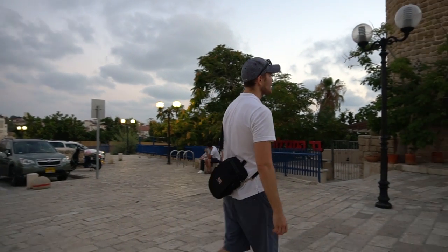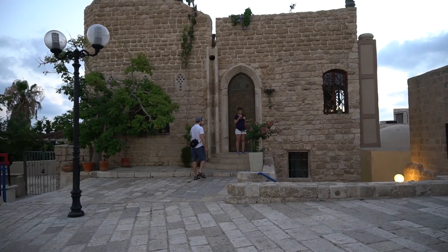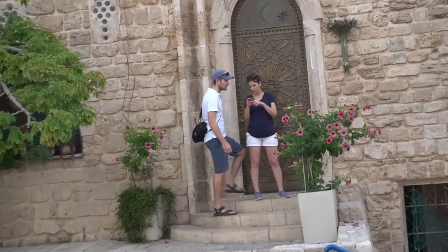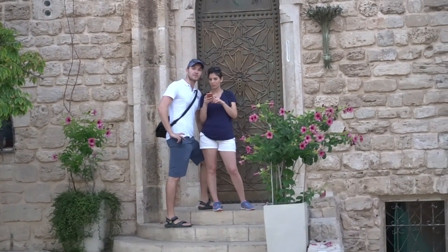So here we are at Simon the Tanner's house. The location is still here, and according to the ancient tradition, it's right here. This is what we should be looking for. But according to Rhoda's research, it's not here.